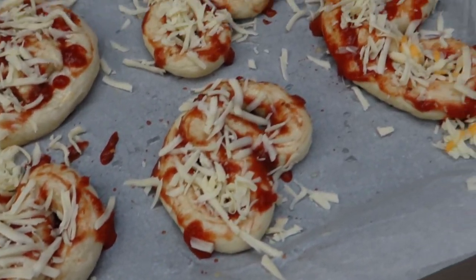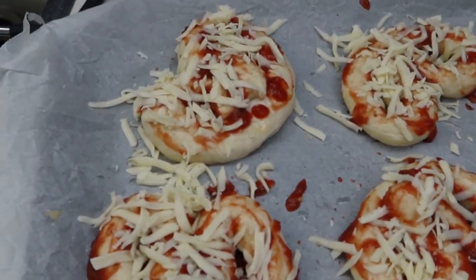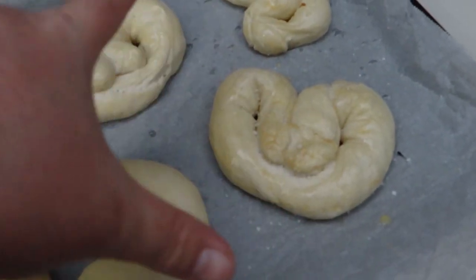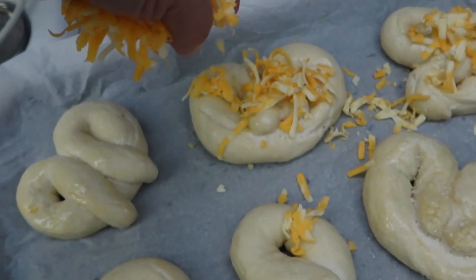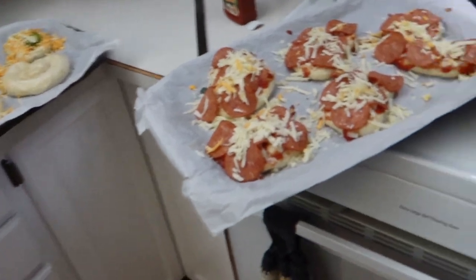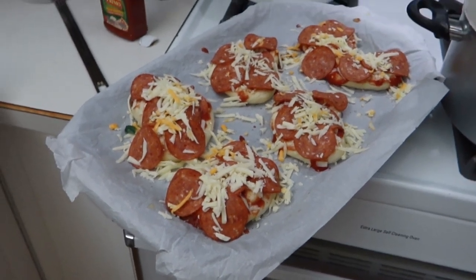This pan of pretzels is going to be the pizza pretzels. I've just put some pizza sauce on it, some mozzarella, and now I'm adding the pepperonis. Those are the pizza pretzels. That one is just going to be a regular pretzel, and then these ones are jalapeno cheddar. They look good — I'm going to put them in the oven at 425 for about 15 minutes.